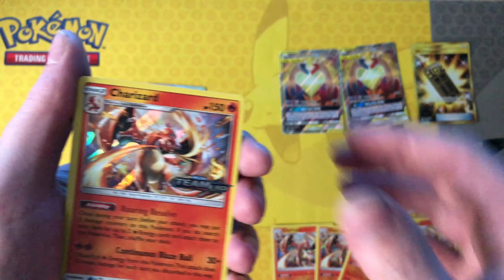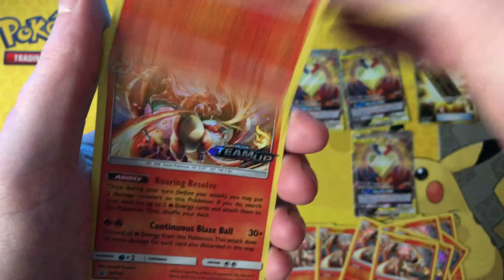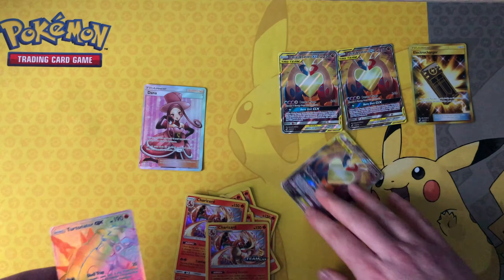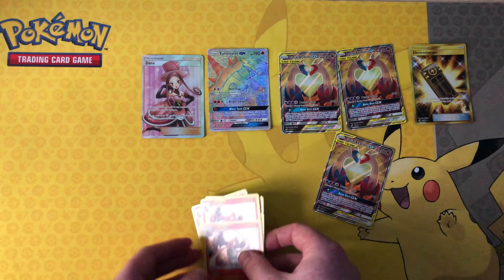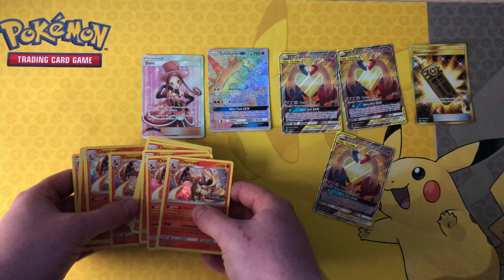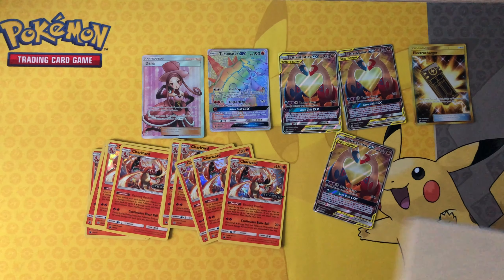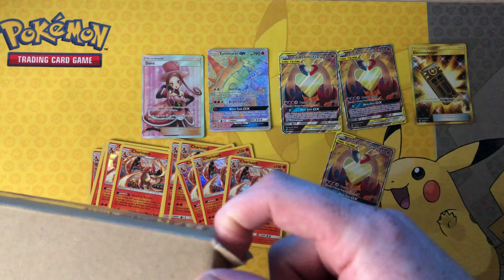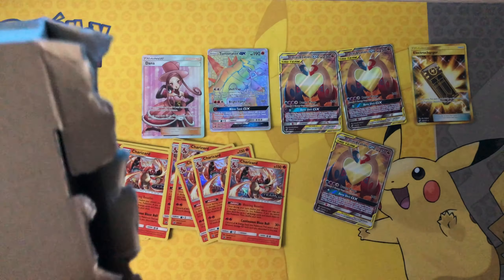One, two, three, four, five, six, seven, eight, nine, ten — and an Eternatus! So ten Charizards and an Eternatus for my Guardians Rising master set. I only need like three or four cards left now. I bought three of the Latias and Latios because they're just so nice — I watched a YouTube video where someone invested in that card specifically thinking it's going to go up in price, so I've done exactly the same.